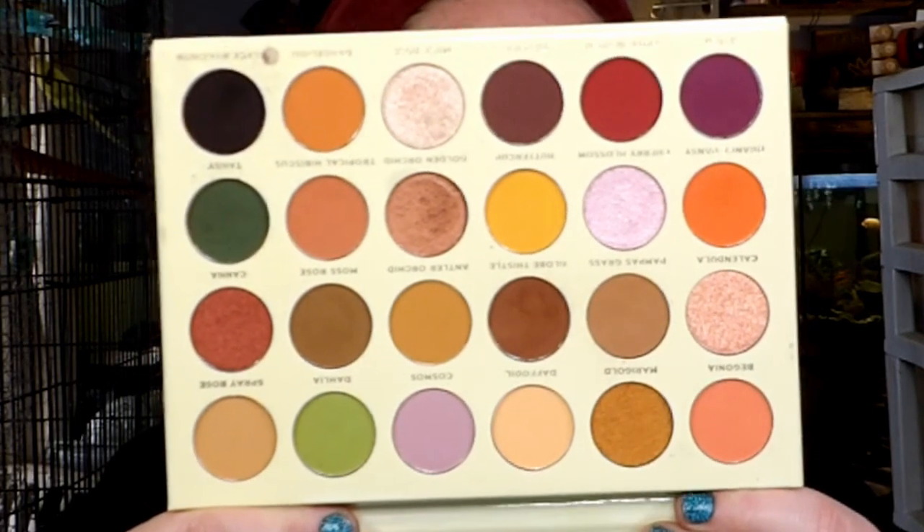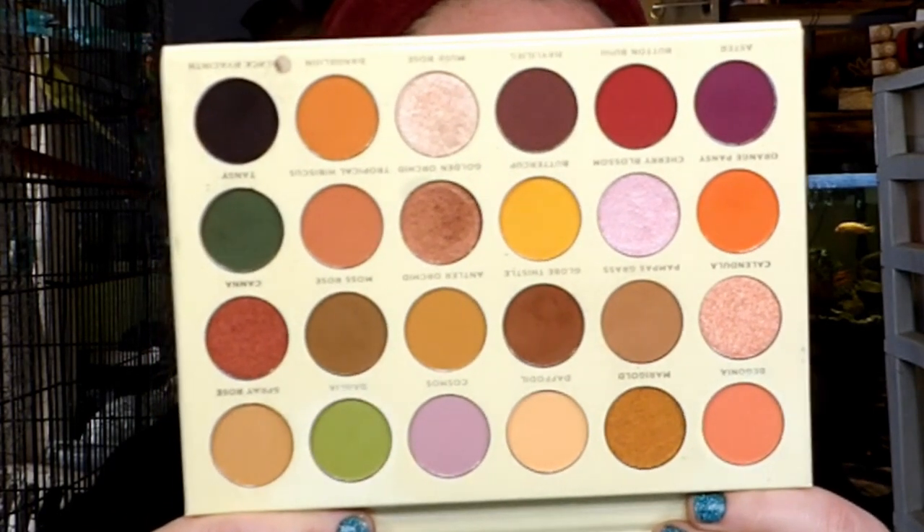So today the Collabtastic ladies are at it again, and we're going to be doing a fall-inspired Thanksgiving look with our favorite palette. I don't exactly have a favorite fall palette, so I picked this palette right here — this is the Ace Beauty Floral Vintage palette. I'm going to use this because it does have a lot of fall colors in it. Here are all of the beautiful colors that I'm going to use.